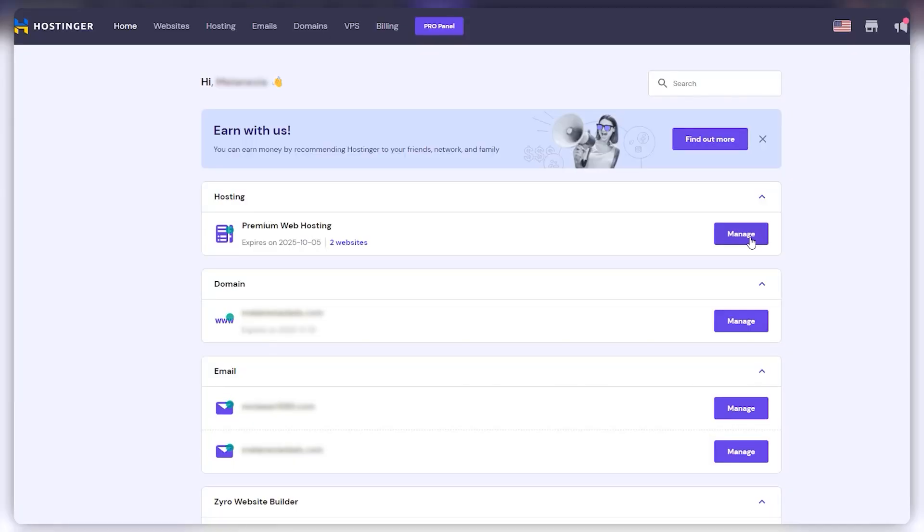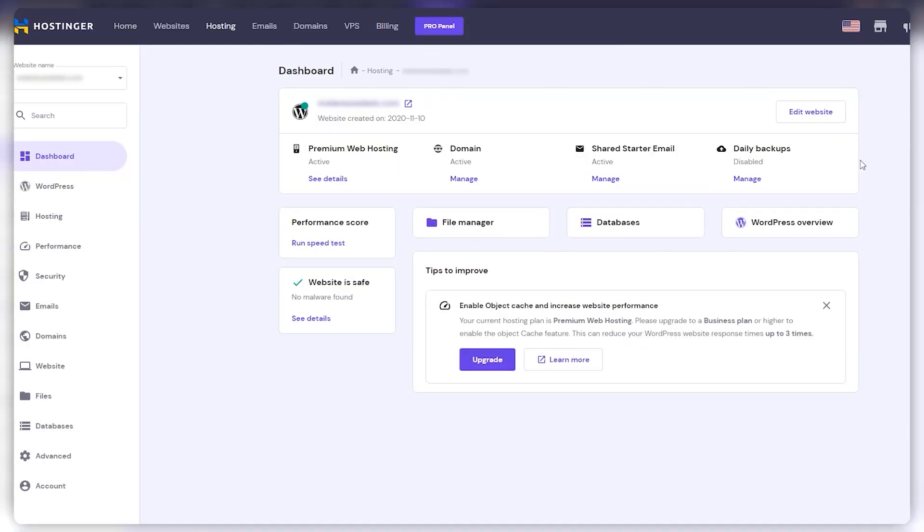Another great thing about shared web hosting is that it's easy to manage even if you have no prior experience. Hosting a website can seem like a technical and challenging task, but shared web hosting simplifies both the setup and management. Once you acquire the plan, the process is really simple. Hostinger, for example, will take care of everything from setting up the shared server to installing and upgrading the necessary software. You don't need any coding or web development experience. You'll get an intuitive and easy to use panel that simplifies everything from setting up your email to managing your domain.